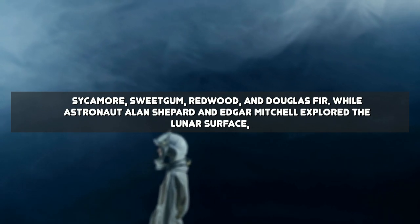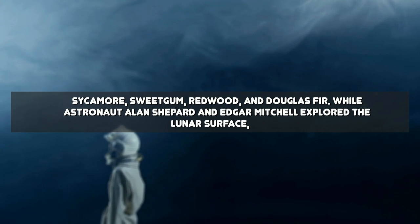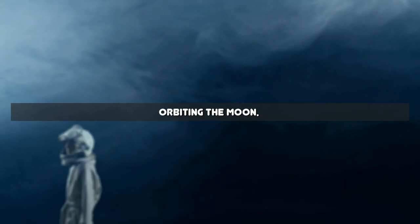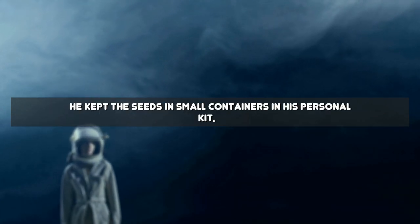While astronaut Alan Shepard and Edgar Mitchell explored the lunar surface, Roosa remained in the command module, orbiting the moon. During this time, he kept the seeds in small containers in his personal kit.